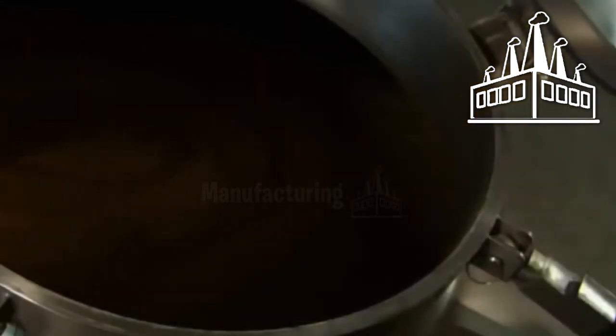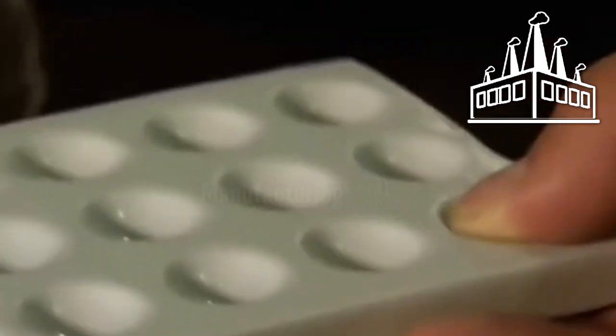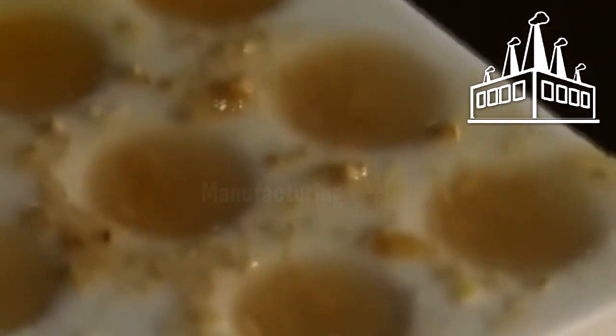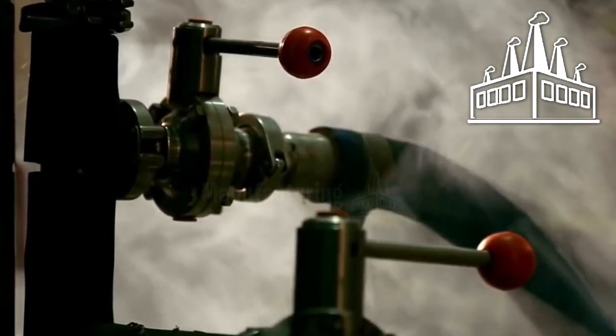The enzymes in the malt break down the available starch and produce fermentable sugar. To transform the starch into sugar, the mixture is heated for 90 minutes. A critical test is then performed to confirm all starch was converted: iodine is added to a sample, and when it does not change color, it confirms all starches were transformed into sugar. More than 140,000 liters of wort are then pumped into the next tank to remove the grain through filtration.